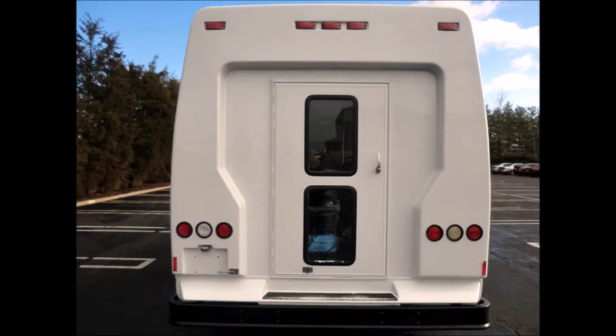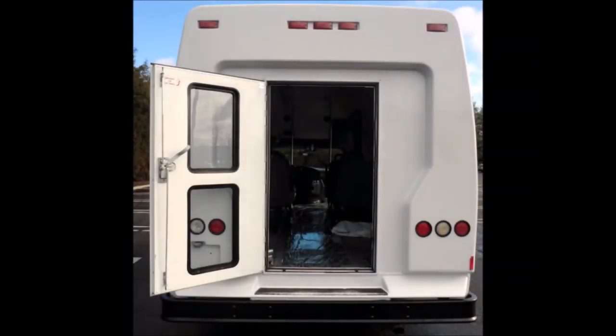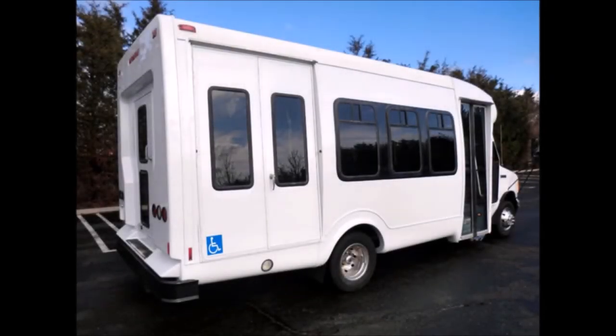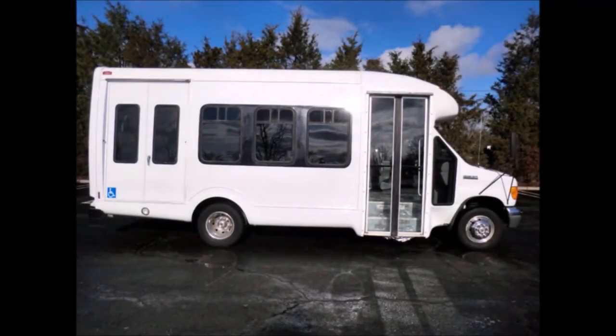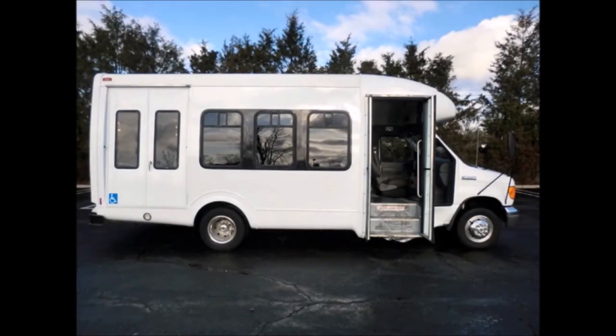The exterior is excellent and just detailed and touched up for an excellent appearance, featuring auxiliary lighting, rear door, tinted T-slider windows, and an electric passenger door plus stainless steel endurance rails.